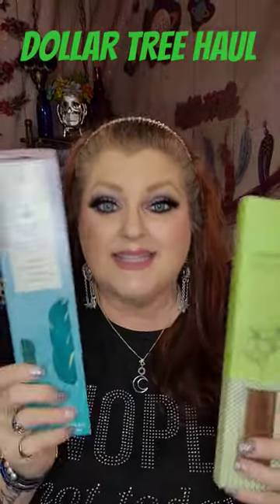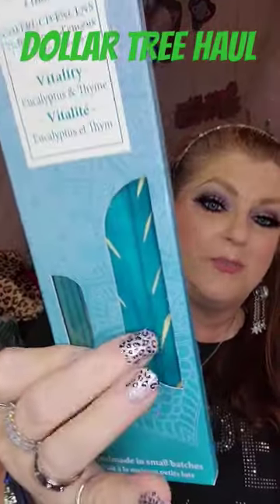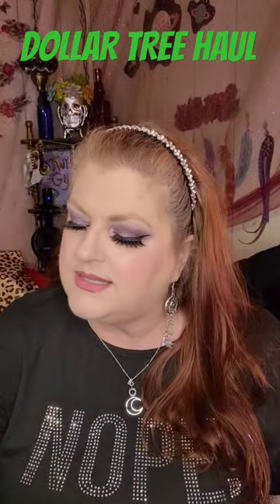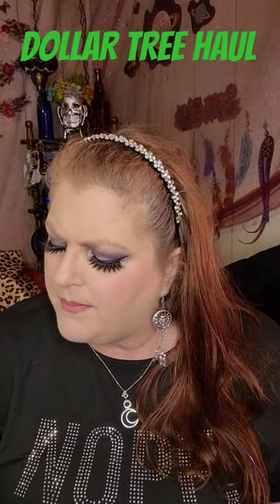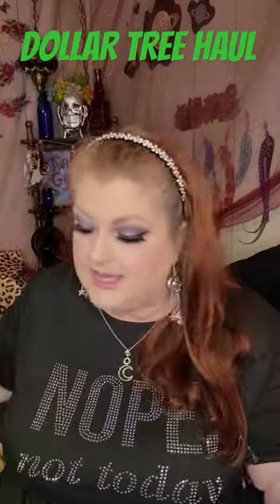Number one, I definitely picked up a couple of packs of these. This is incense and they each come with their own little holders. I love this blue of this one. So this one is the Vitality, which is Eucalyptus and Thyme, and this one's Jasmine.